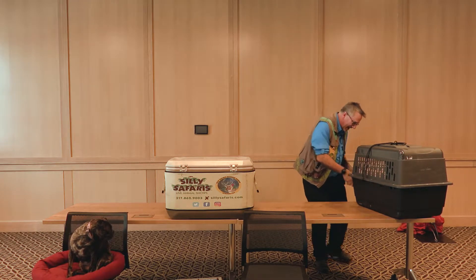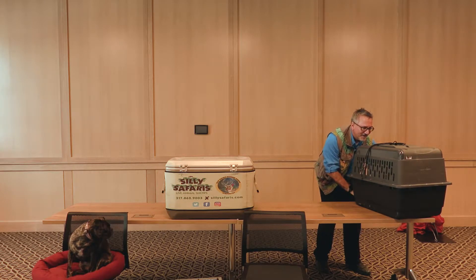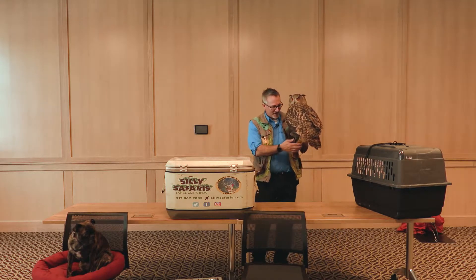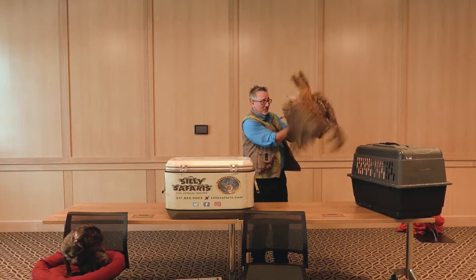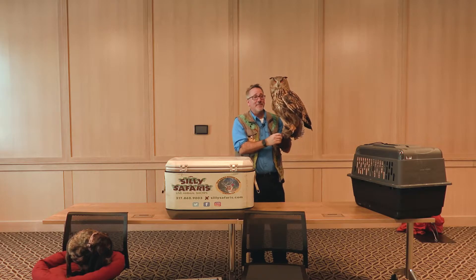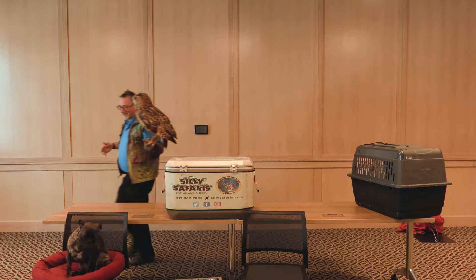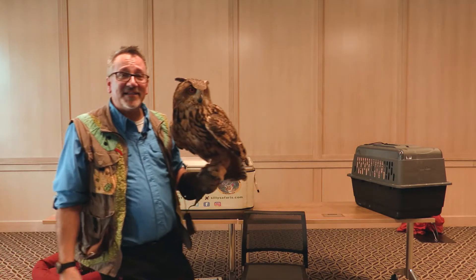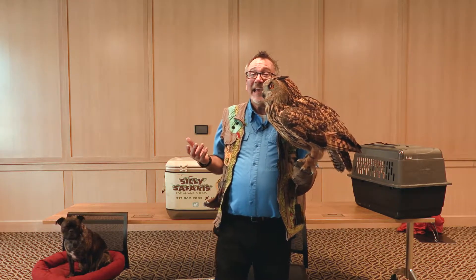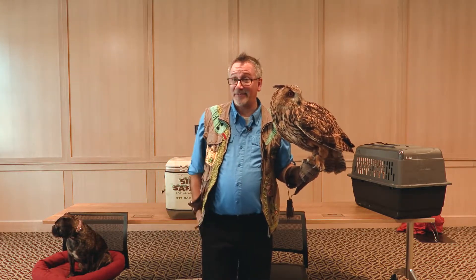My favorite animals have always been covered with feathers — I like the birds. Today I brought my new favorite jumpy big owl. I love this guy. His name is Houdini and he is an owl. I want you to see him up close. He's called an eagle owl because he's so big. And if you think he's big now, wait until he flaps his wings.